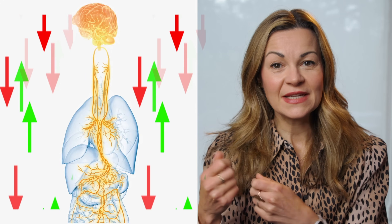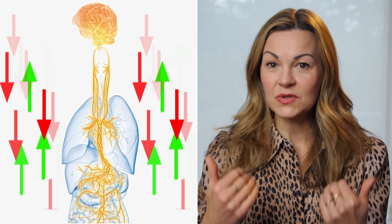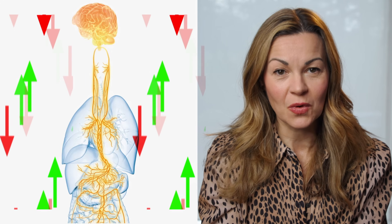So firstly, what is the vagus nerve? It's your longest and most important cranial nerve, running all the way from your brain stem down through your neck, chest and into your abdomen. It's often described as a two-way information highway. It carries most of its messages up to the brain telling it what's happening in your organs, but it also carries messages down to your organs.